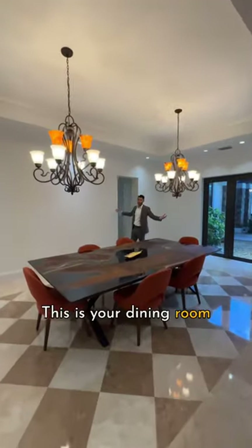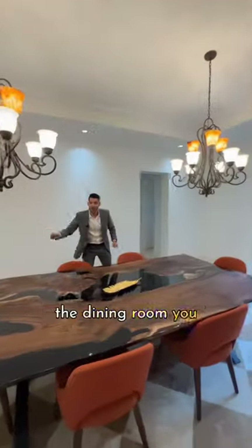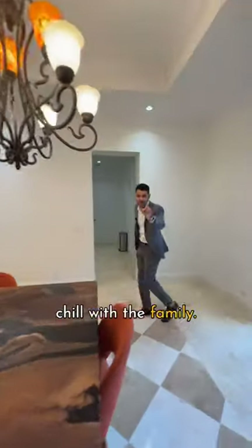This is your dining room here and right across the dining room you have the movie theater, so you can Netflix and chill with the family.